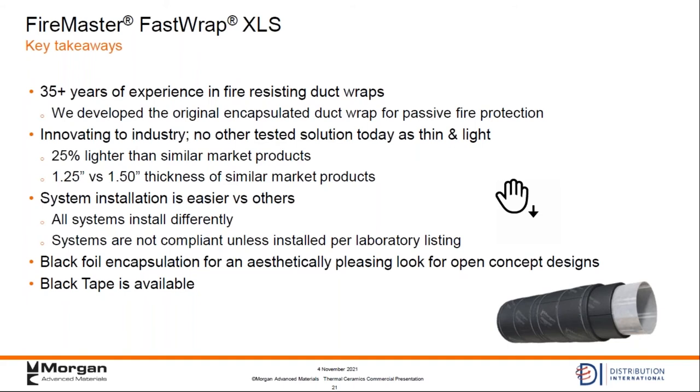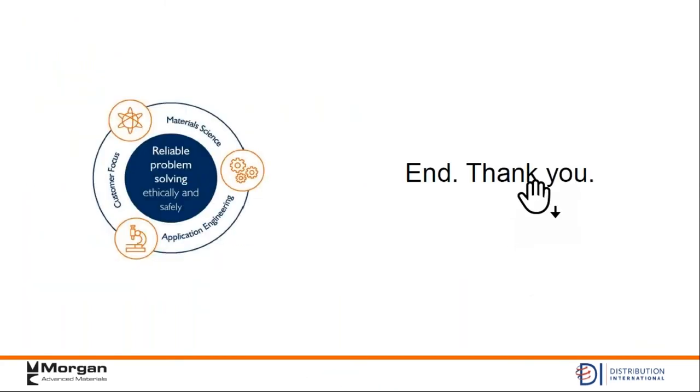The black foil encapsulation is exceedingly pleasing to look at, and in the open concept designs it's going to look a lot better than the silver shiny aluminum. We've had inquiries asking if the silver stuff could be painted — with this product they don't have to worry about that extra step. The black tape is available. That's pretty much the end of what I'm going to say here. Hopefully there are a whole bunch of questions, or maybe if I did a good job, there are no questions. I'm done with my official part of the presentation for now.